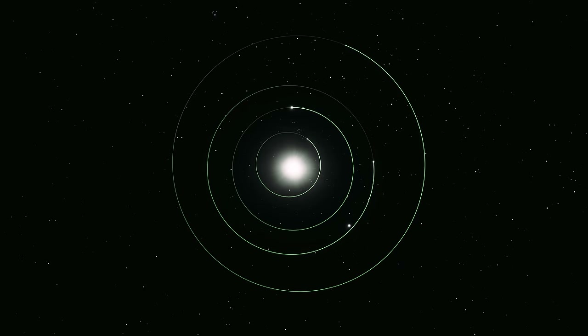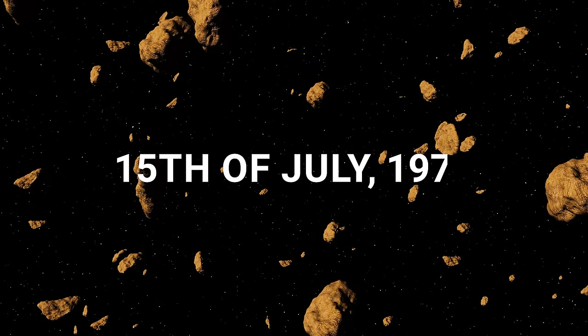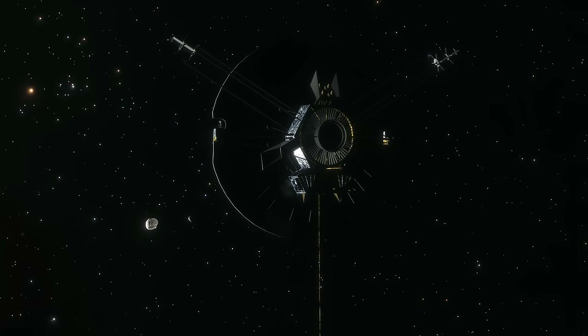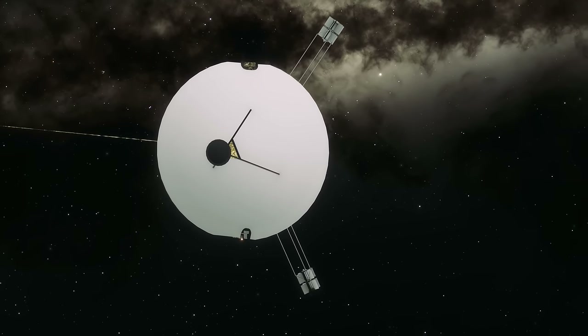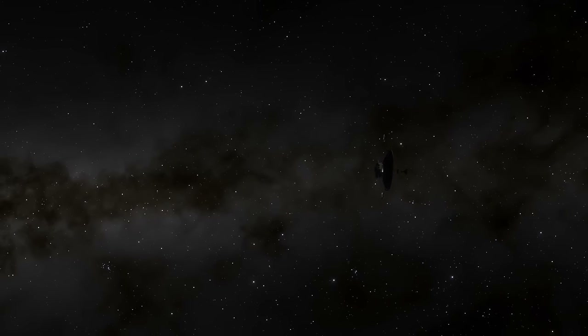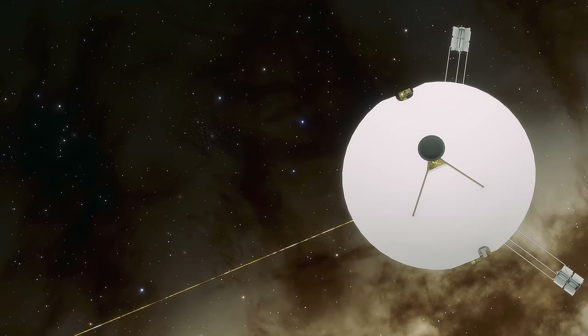Pioneer 10 launched from Cape Canaveral on the 2nd of March 1972, spending about four months making its way towards the inner edge of the asteroid belt. It entered this circumstellar fence of rocky projectiles on the 15th of July, but unlike the stuff of science fiction, its passage was smooth, barely straying within 10 million kilometres of a large object. Pioneer 10 emerged from the asteroid belt unscathed on the 15th of February the following year, where it returned the first heliophysics data from beyond the terrestrial neighbourhood, probing solar winds and detecting the first helium atoms from interstellar space.